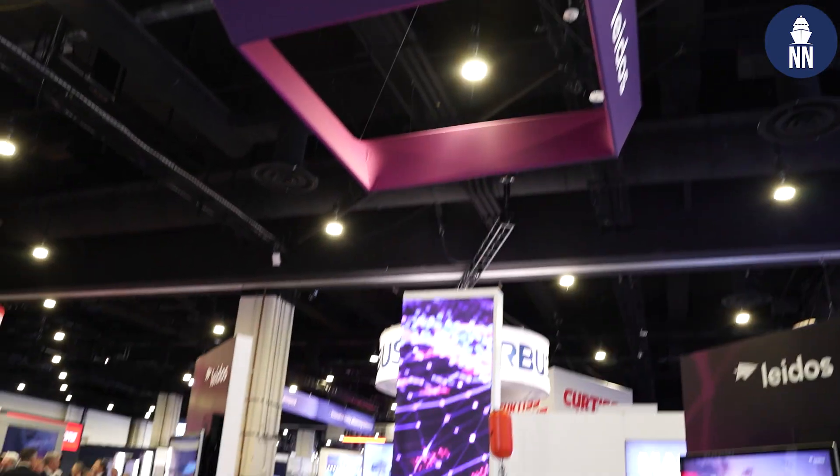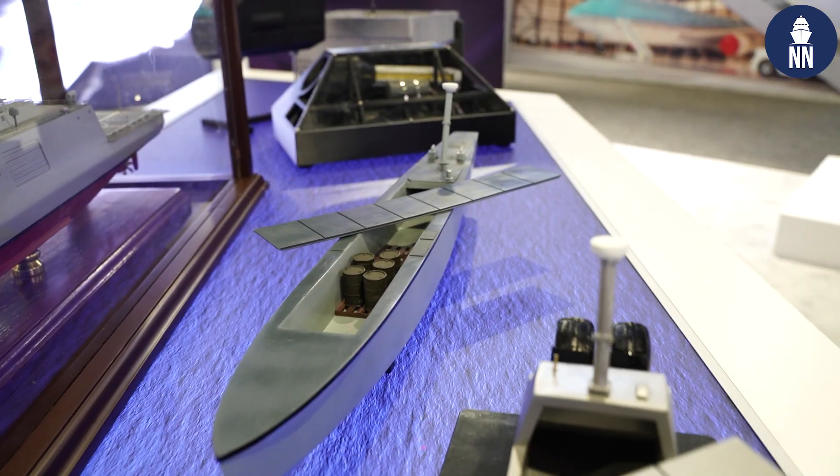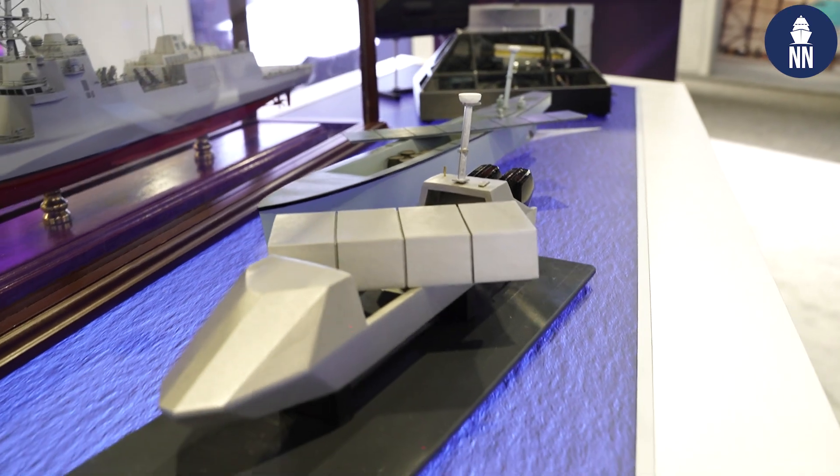Good afternoon. I'm Carter Johnston, here at Sea Airspace Day 2 at Leidos. They have two USVs on display and I'm here speaking with Jeff Bowles. We're going to be discussing the background of these two USVs and the current updates they're bringing to the fleet and the US Navy. So, the overview question: can you explain a little bit about both of these USVs and what both of them provide?